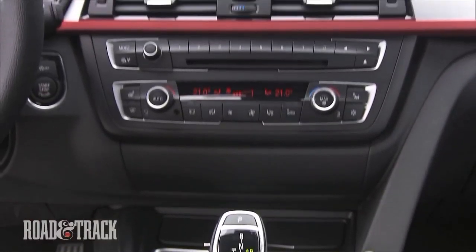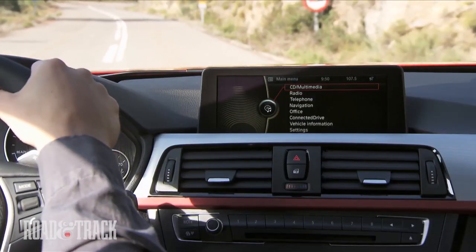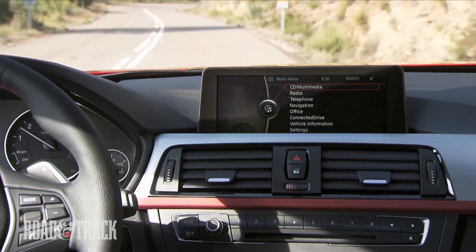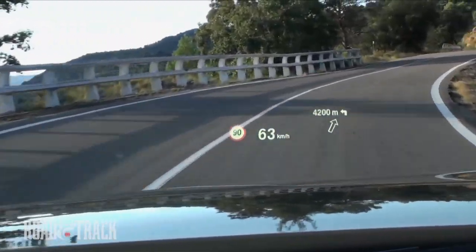Built to be driven, the new BMW's cabin has more of a cockpit feel with the layout angled toward the driver by 7 degrees. The iDrive controls are easy to access, as is viewing of the iDrive monitor and the full-color head-up display.